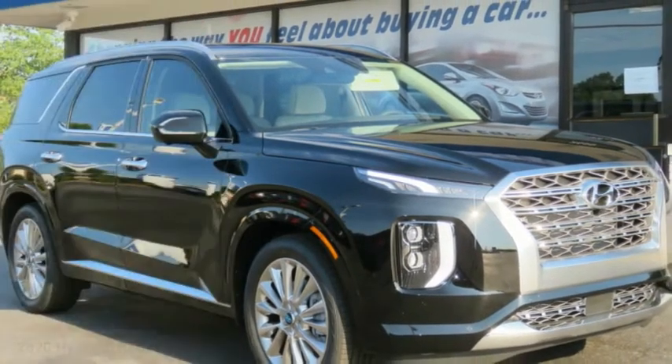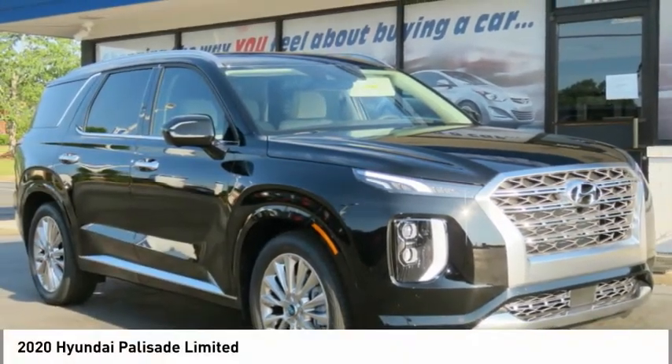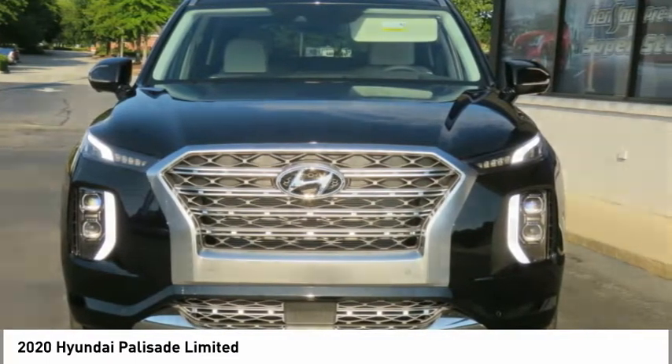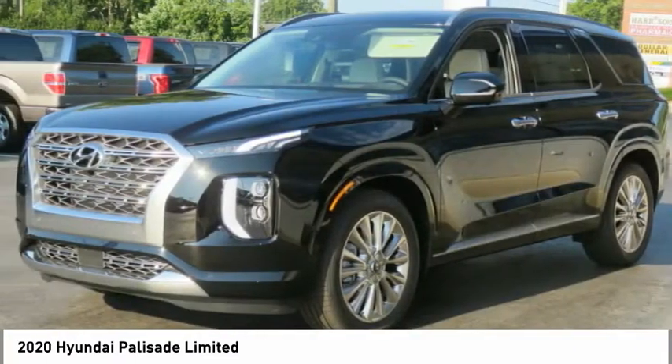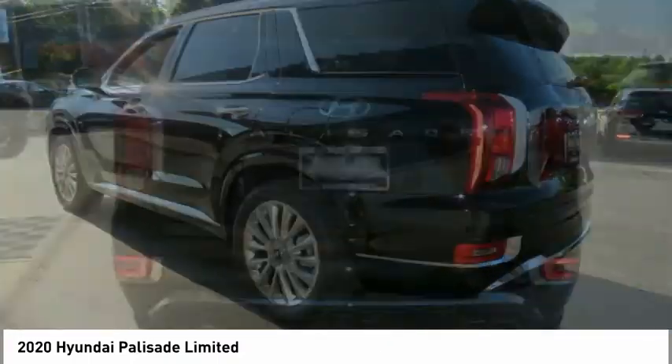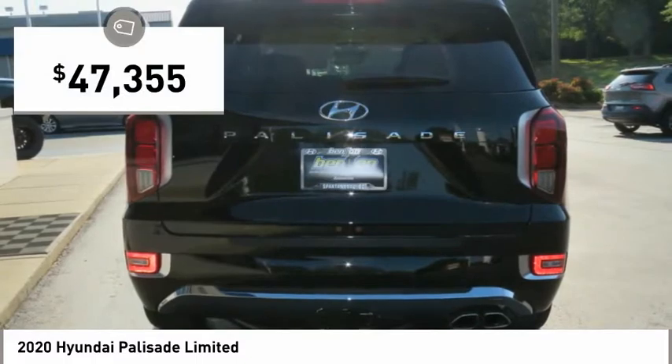Great choice today with the 2020 Palisade. The Hyundai Palisade includes loads of interior room, third row seating, and a stylish exterior. Throw in all the additional technology features and your family will be thrilled to ride around in style. And it is priced below $50,000.